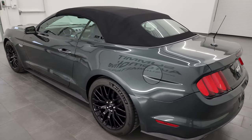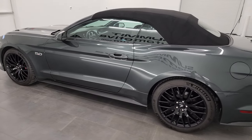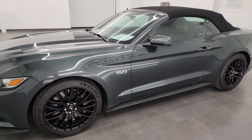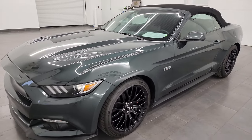This 2016 Ford Mustang has the 5-liter Coyote V8 engine, puts out 435 horsepower and it's paired up with the 6-speed manual transmission.